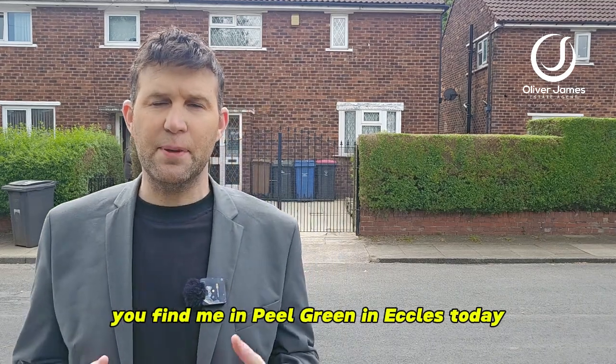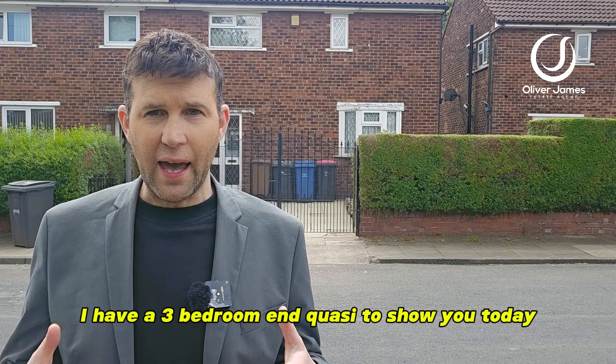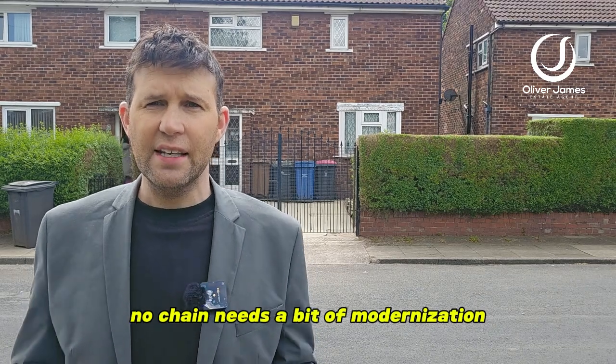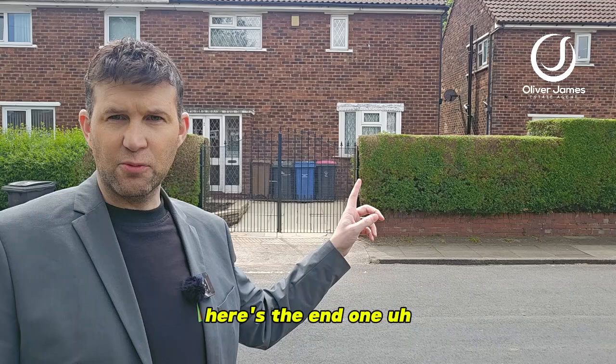Hello and thank you for joining me today. You find me in Peel Green in Eccles, and just over my shoulder I have a three bedroom end quasi to show you today. No chain, needs a bit of modernisation. Three bedrooms — just over my shoulder here is the end one.